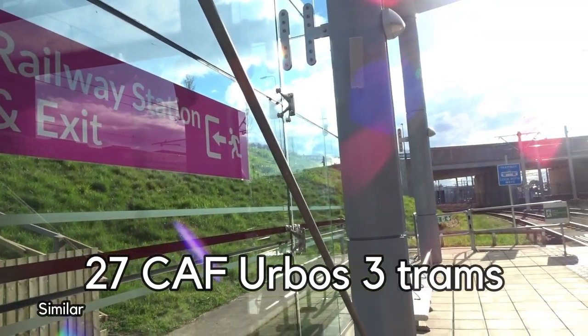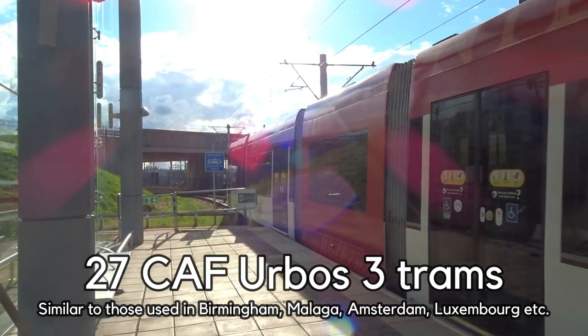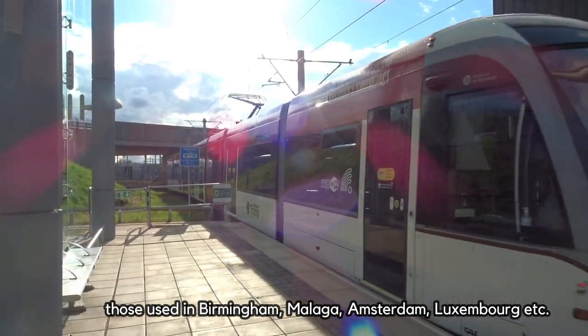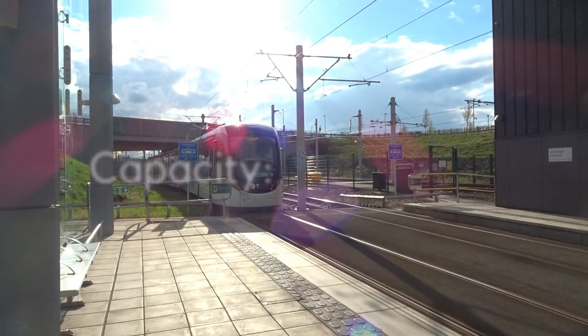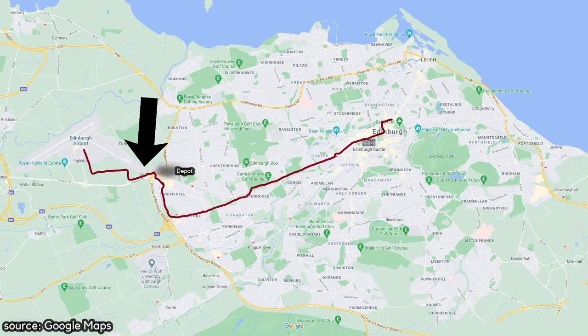The system is operated with a fleet of 27 Urbos III trams built by Spanish company CAF in the Basque Country between 2009 and 2011. Each tram has a capacity of 250 people and are all maintained at Gogar Depot on the outskirts of Edinburgh.